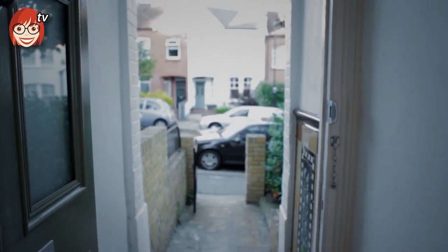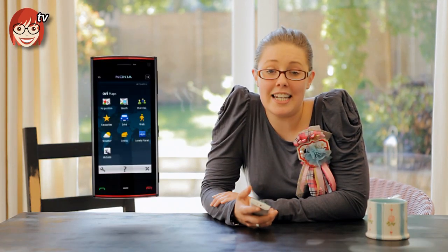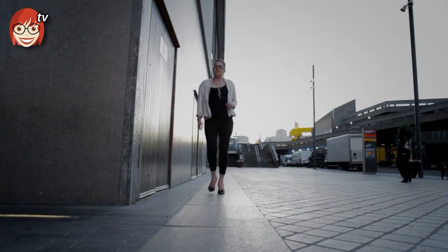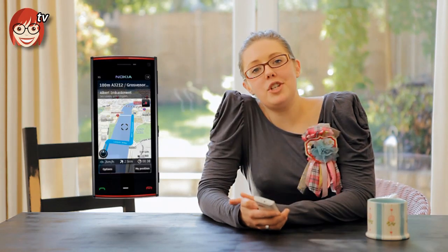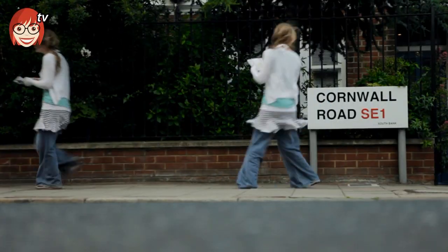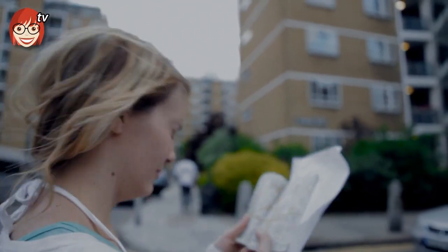The first great thing about Ovi Maps is that it offers turn-by-turn voice guided directions, and it doesn't only work in this country but in over 70 other countries worldwide, so it's perfect for your trips abroad. It also offers a lovely visual representation of your journey, so if you feel you should have gone left instead of right or have no idea where you're headed, Ovi Maps will reassure you.